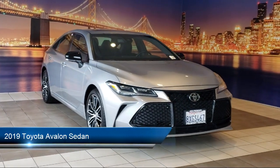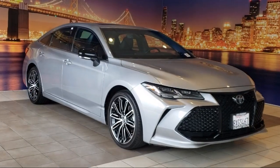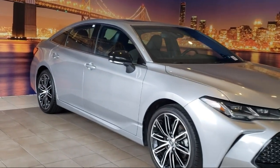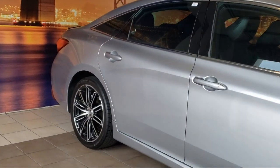It comes equipped with navigation, ventilated front seats, Sirius XM satellite radio, heated rear seats, heated front seats, heated door mirrors, and rear view camera.